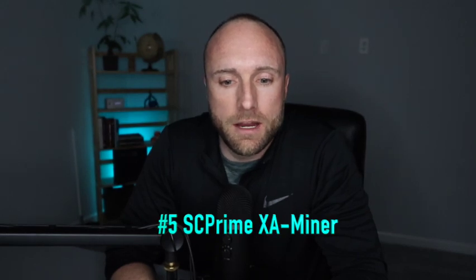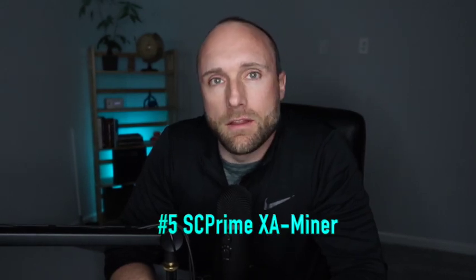Coming in at number five on our list is the XA Miner from SC Prime. This device is a decentralized data storage center. It costs around $3,500 for the 64-terabyte version, but there is a 45% rebate that's paid over the first 12 months of using the device.